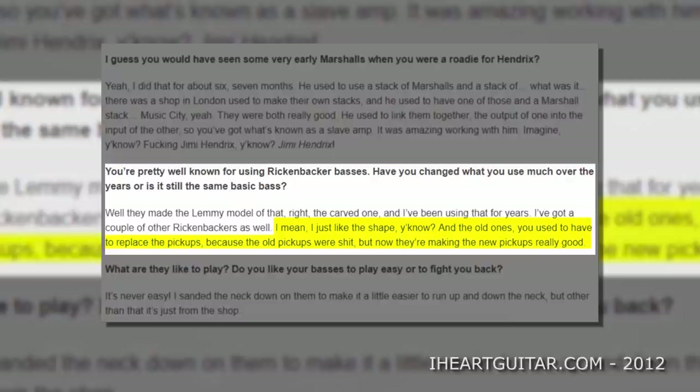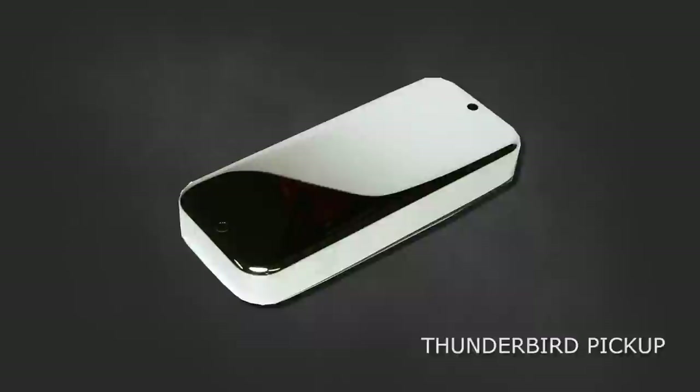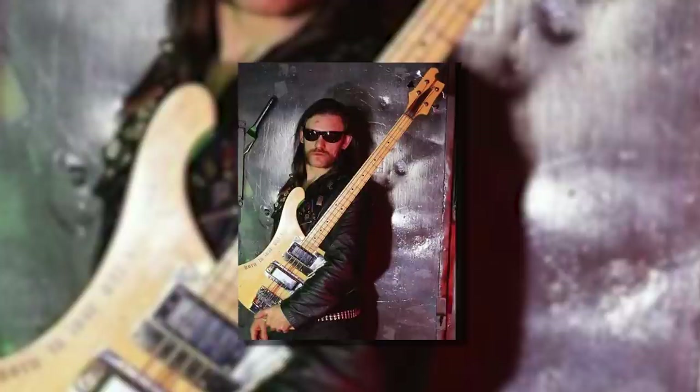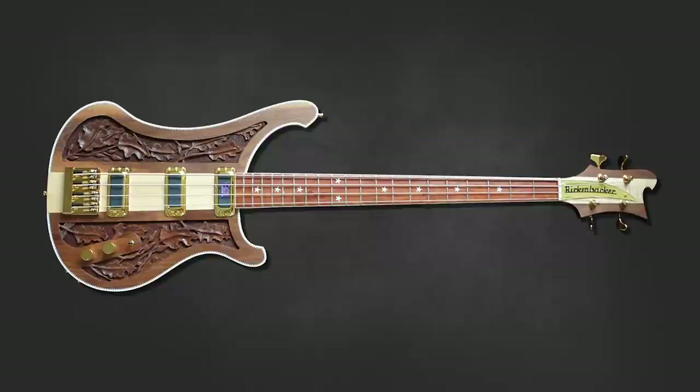Pickups are an interesting topic. Lemmy has always disliked the original stock Rickenbacker pickup, famously saying you could always improve the tone of the bass after you bought it. He decided to put original chrome Thunderbird pickups in his very first bass. While he liked it, he was still on the lookout for something better — experimenting further by adding a black Thunderbird 4 pickup on that bass and the Out2Lunch bass. Out2Lunch was further upgraded with a Bartolini soapbar pickup, before eventually settling on a stock Rickenbacker HB1.